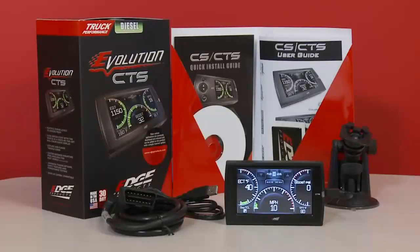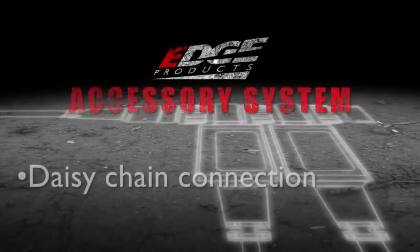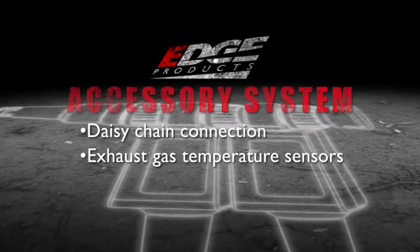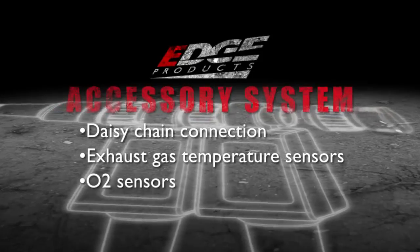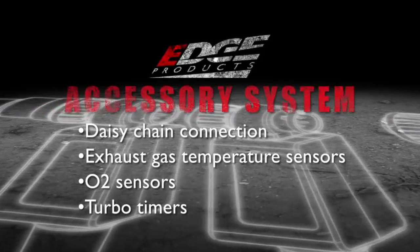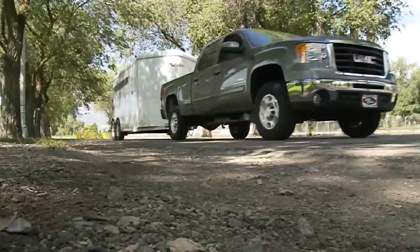The Evolution CS and CTS is designed to work in conjunction with the all-new Edge accessory system, which allows users to connect multiple future accessories using a state-of-the-art daisy chain connection system. Examples of accessories include exhaust gas temperature sensors, O2 sensors, and turbo timers, with many more accessories to come. Now you can grow your product as your needs grow.